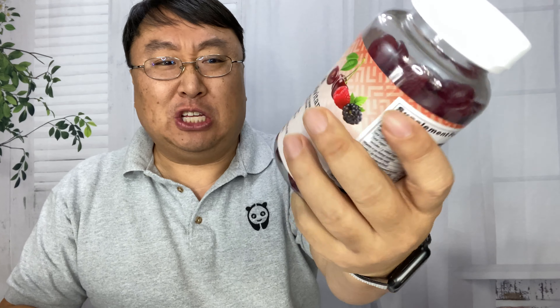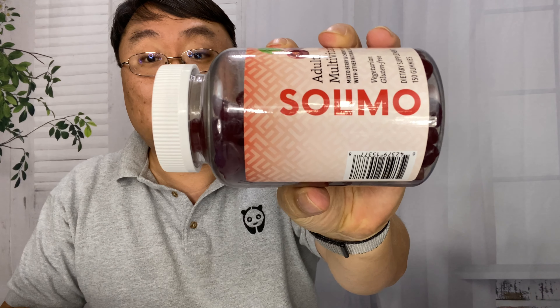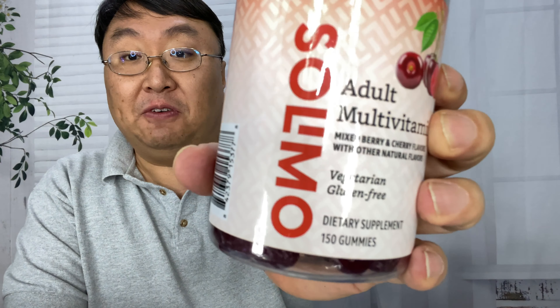I like taking my daily multivitamins and I found these on Amazon — they were one of the cheapest ones. I actually thought they were going to be Amazon branded, but they say Solomuselmo, so I'm not sure if that's the original brand. They also come in a two-pack, but I just picked up the one that has 150 gummy vitamins and I thought we'd give it a try.